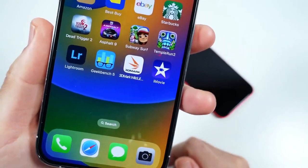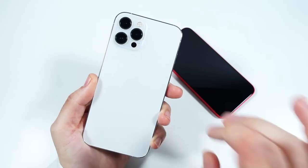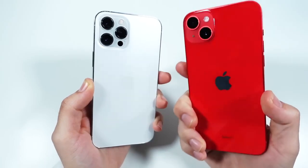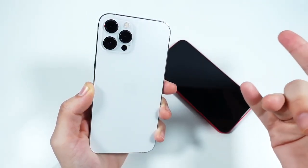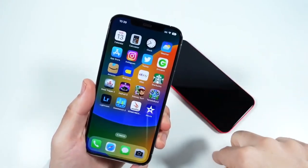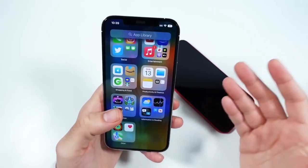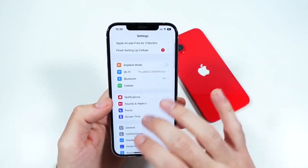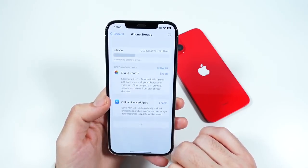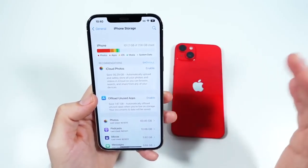Storage on this phone tops out at 512GB, so you won't get the highest capacity in the world, but you will get up to 512GB for cheaper than the iPhone 14 Plus or even the iPhone 14. It's NVMe storage, so it's very fast, and you can AirDrop with your Apple products. The 256GB was enough personally, and 512GB is your max capacity here.